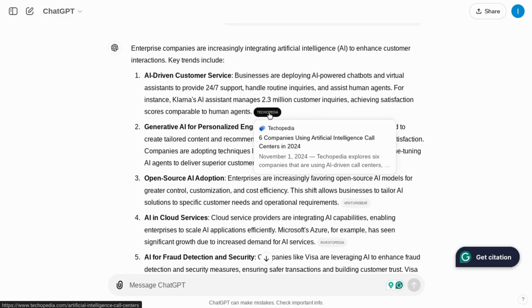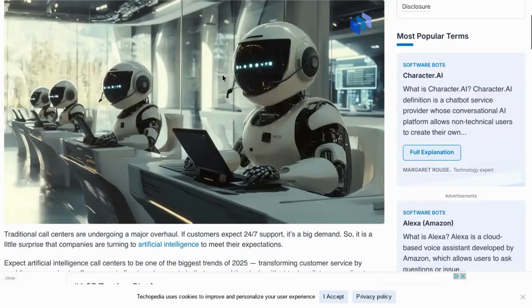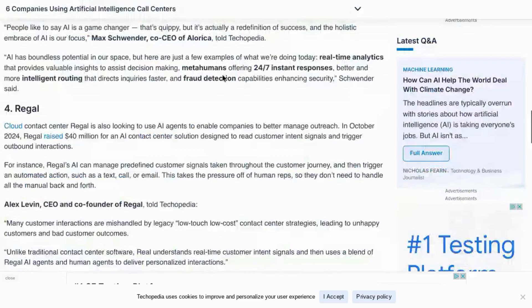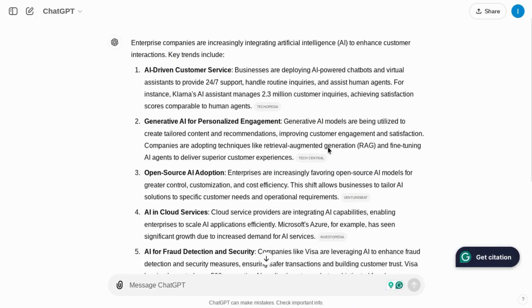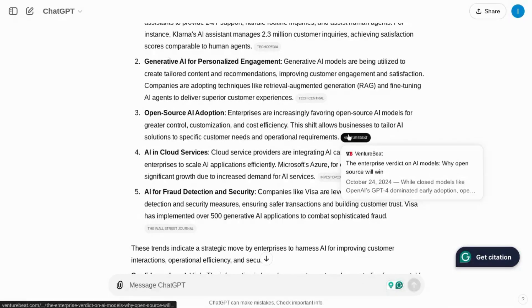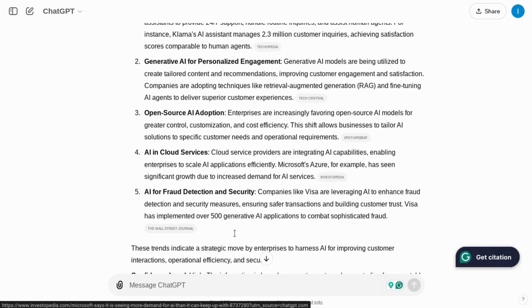What's great is when you hover over the link, it'll give you a preview of that source. And if it has a date on that web page, it looks like it'll pull that through as well. If we click on the link, it opens up a new tab and loads the web page. I want to show you something I've noticed — if we look at all of these sources, they're all pretty recent, like within the past couple of weeks: October, late October, and some from today.